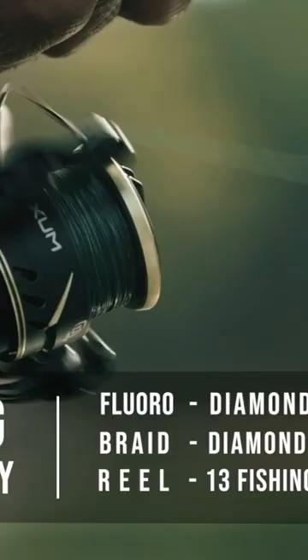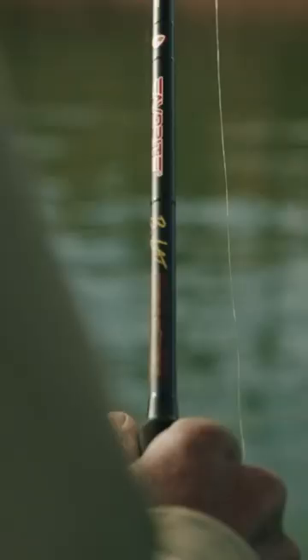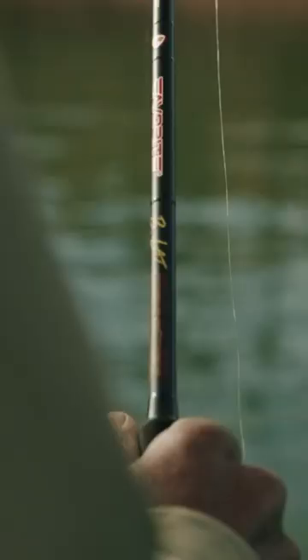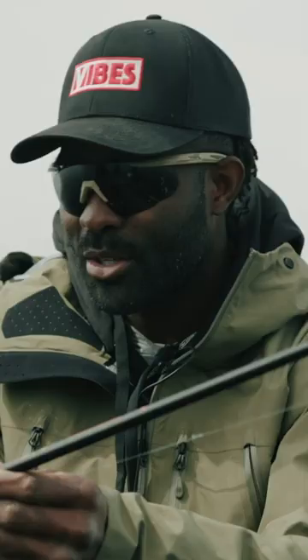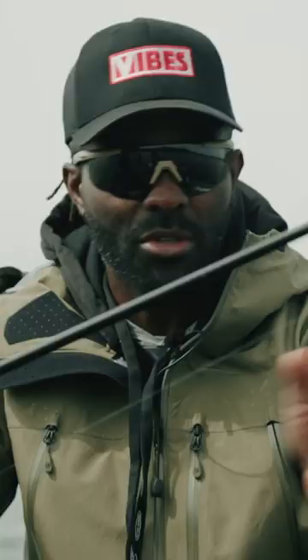I was using this 13 Fishing Axum 3.0 series. The reason I personally prefer predominantly a spinning rod is because of the drag system. Anytime I've got a big fish on with lighter test lines, having that smooth drag system like most spinning reels have is going to be absolutely essential in getting that fish in the boat.